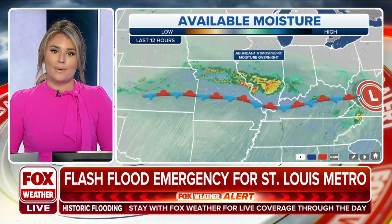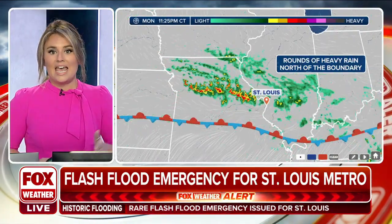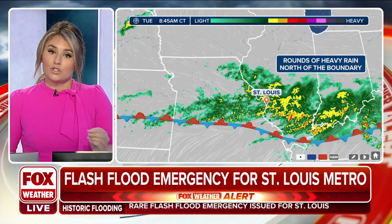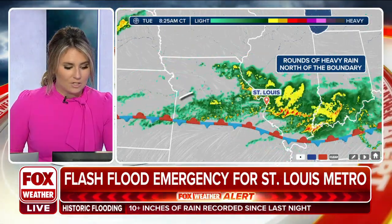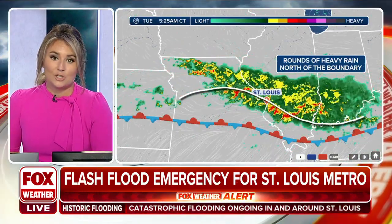Things really picked up as we went through about midnight — some lighter showers started to move in, and then we saw that rain pick up in intensity. The trend for these rain showers: they stalled right along this front, continuing to move like a train track. See how even our frontal boundary dips down into southern Illinois.